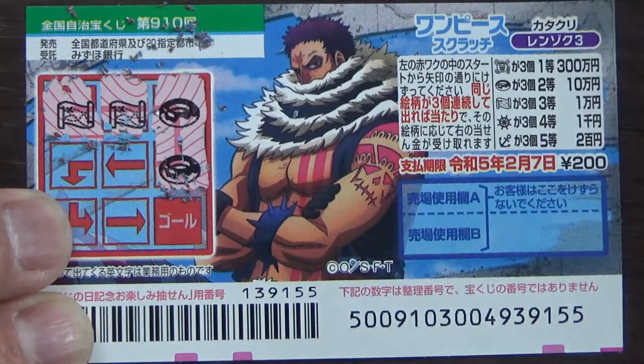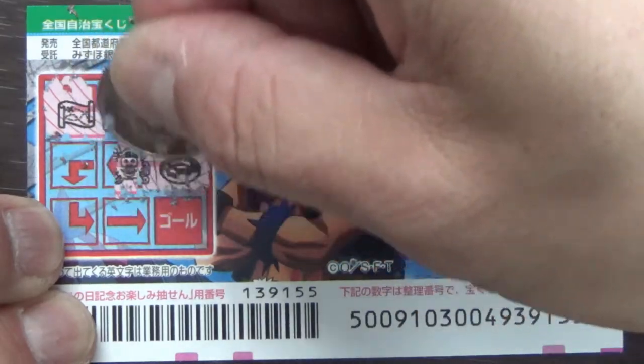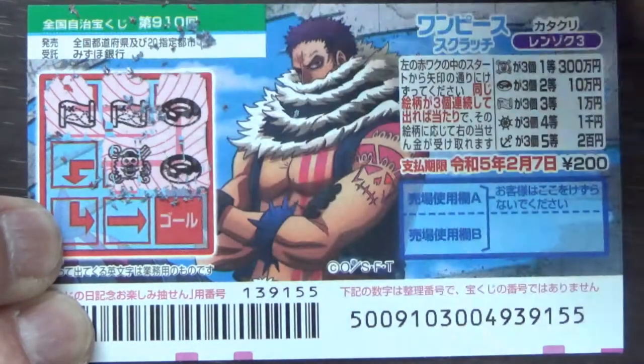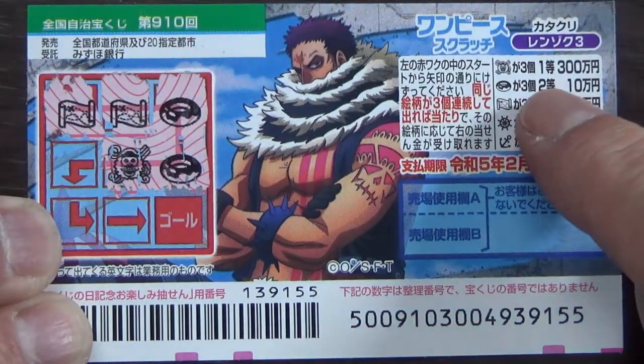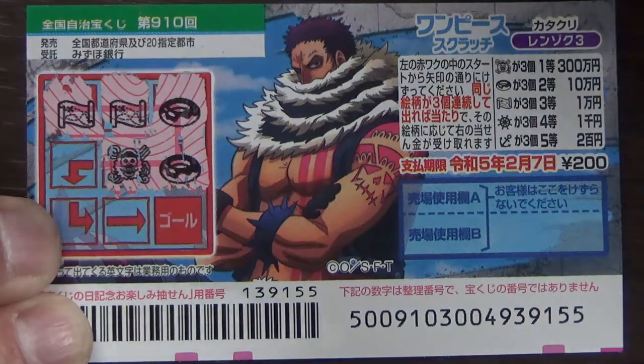An anchor — that is the fifth prize, teasing me. Another donut — come on, donut. Is that a skull? It looks like a skull. That would be the first prize, Ito, Ichiman-en, if I find two more.